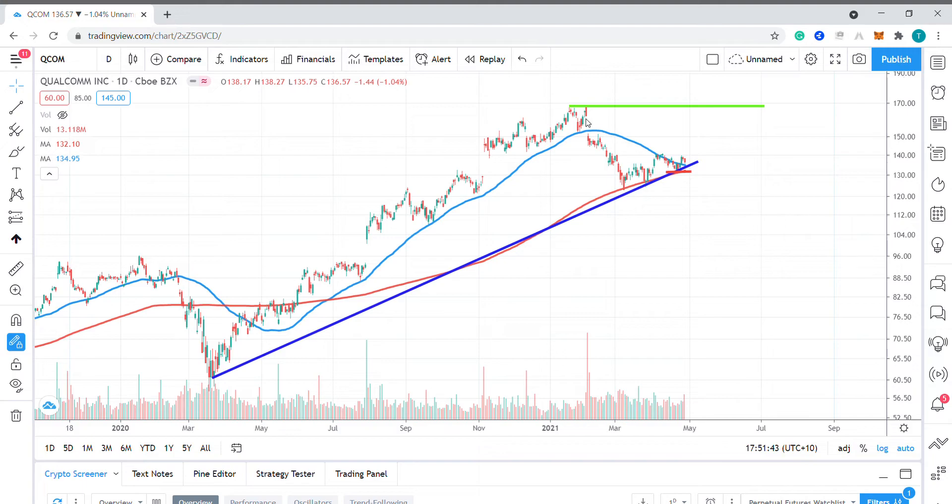In terms of protecting downside, I'd be looking to place a stop under last week's low at $132.47.